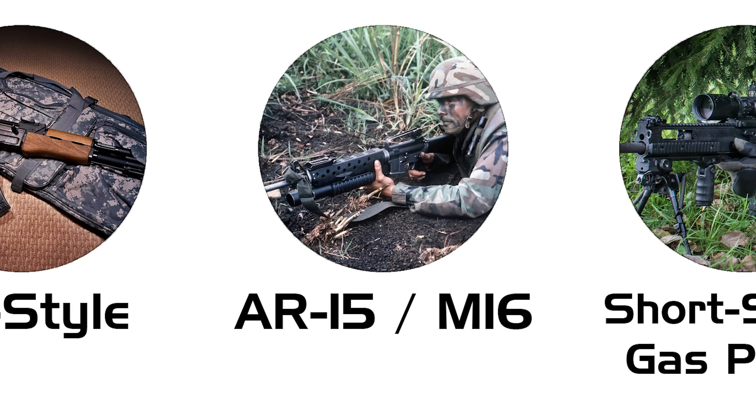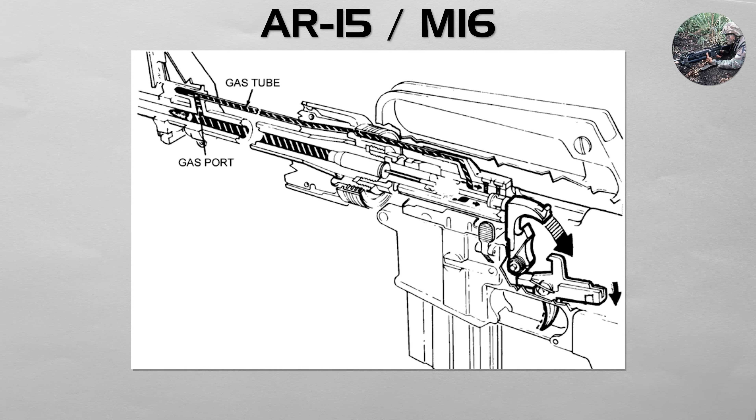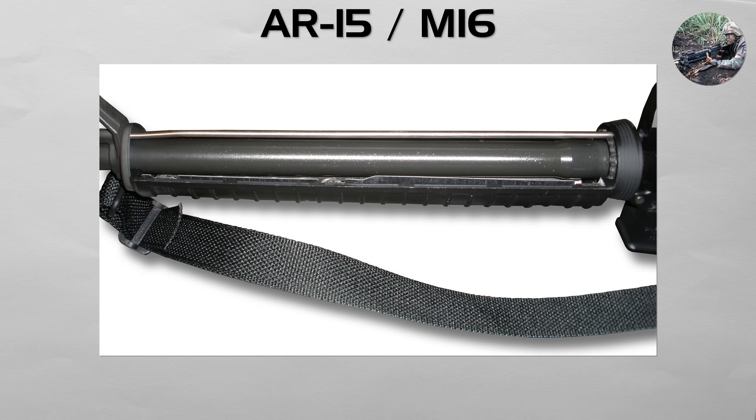AR-15/M16. This is the main rival to the AK style, and the foundation for the rifles used by the US military and many others. In the AR-15 family, gas is routed into the bolt carrier group, where it acts like an internal piston to cycle the action. Gas is vented down a tube into the bolt carrier group, where it expands in a chamber to drive the carrier rearward and unlock the bolt.